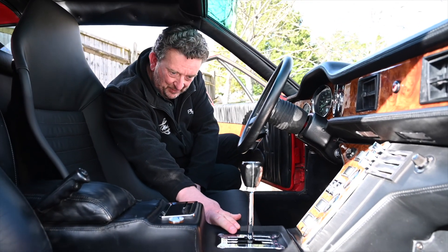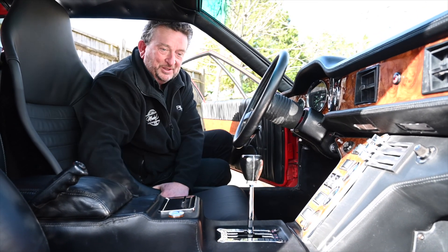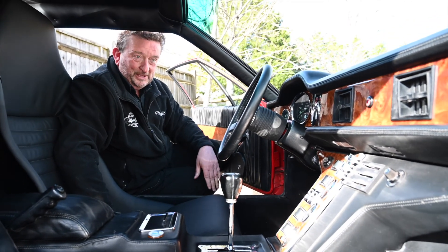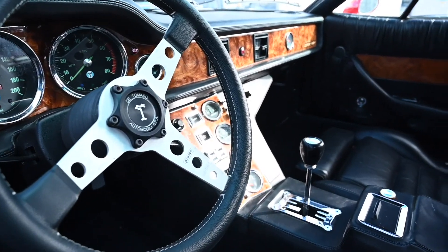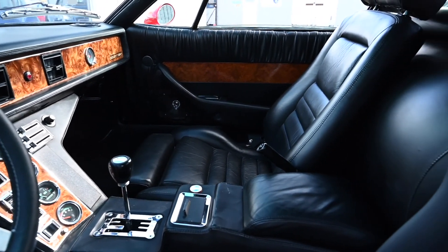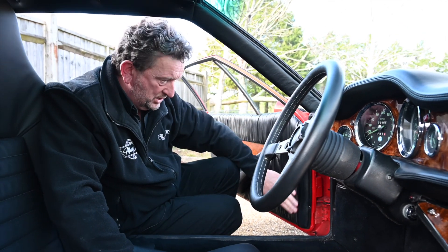It's very Ferrari-esque, and for those of you who have driven Ferraris, that gate change is absolutely beautiful — you really do feel you're in something special. Again, the Argentinian flag on top of the gear knob. The dash has all been done in wood, and the wood is all beautiful. There's no peeling, no lacquer peeling or anything like that — it really is top, top quality. The leather on the doors is all in good condition, and again the wood is all in really great shape.